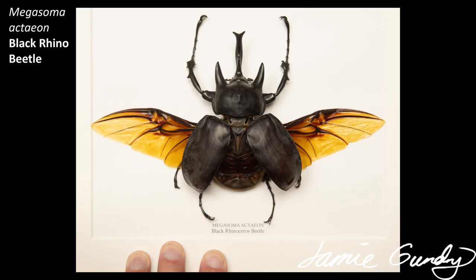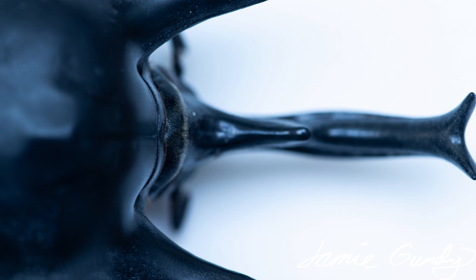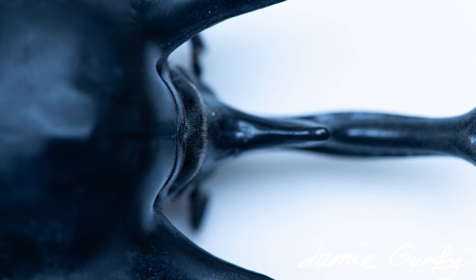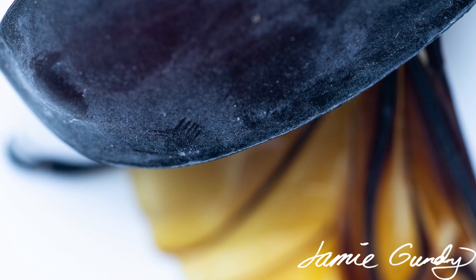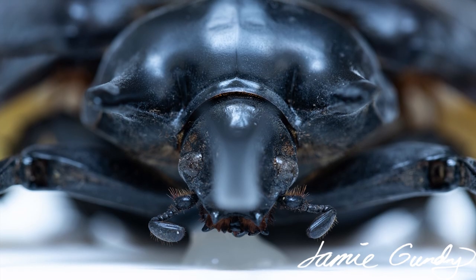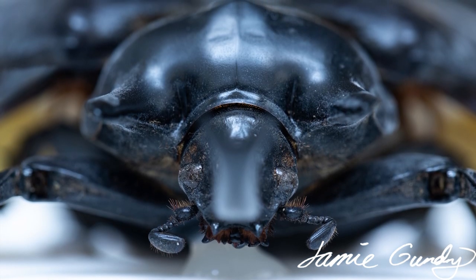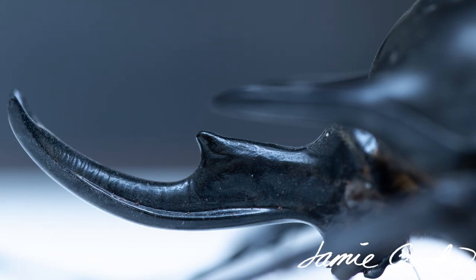The penultimate beetle in this video is the wonderful black rhino beetle. Also huge and impressive, its fighting horns are much shorter than the Hercules beetle's but are still wonderful to behold. It is named after Actaeon, a Theban hero of ancient Greece, and this South American species has a larval stage that takes three years to mature. A larva has been found that reached half a pound in weight — making it the world record holder for a living insect.